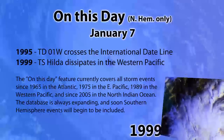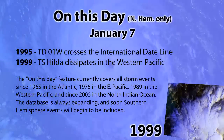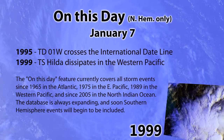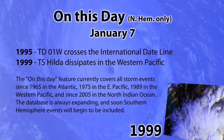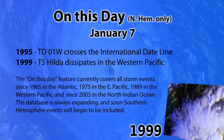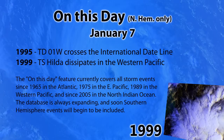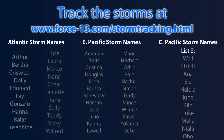On this day, January the 7th in 1995, tropical depression 1W crossed the international dateline into the western Pacific, and in 1999 tropical storm Hilda dissipated in the western Pacific in the South China Sea. The "on this day" feature currently covers all storm events since 1965 in the Atlantic, 1975 in the eastern Pacific, 1989 in the western Pacific, and since 2005 in the North Indian Ocean. Southern hemisphere events are not yet fully covered in the database but are being expanded.